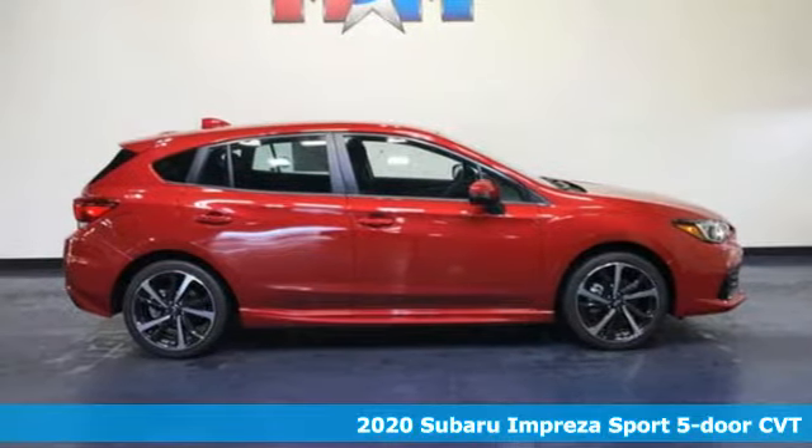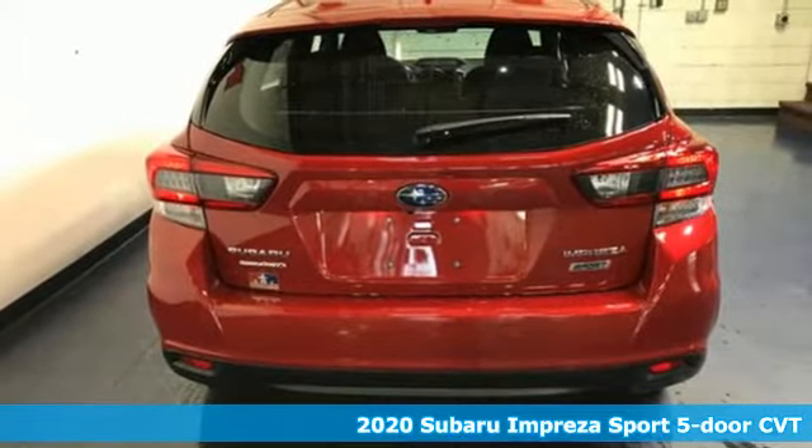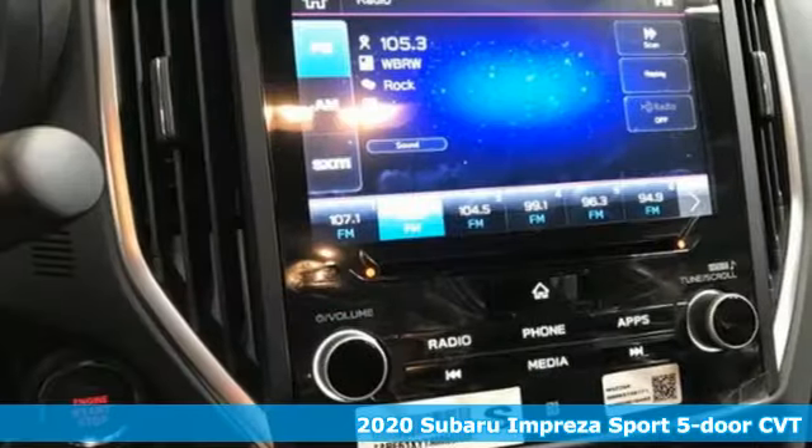It's a new 2020 Subaru Impreza. The Impreza is the smart choice on every level. It's affordable, fuel efficient, and comes standard with all-wheel drive.